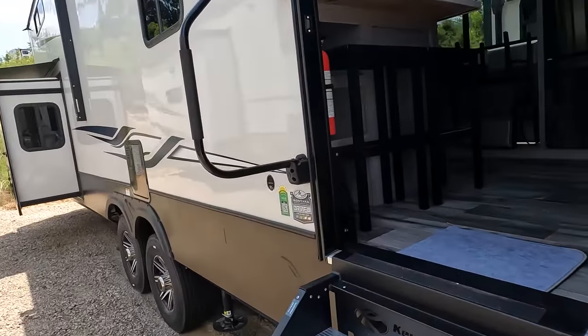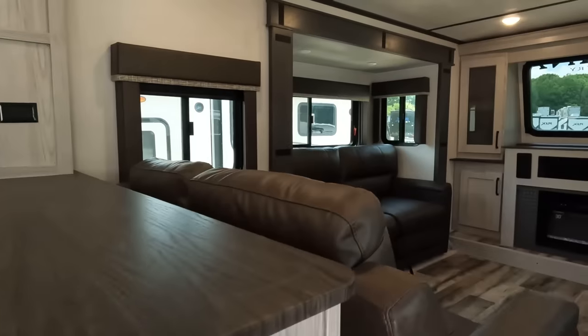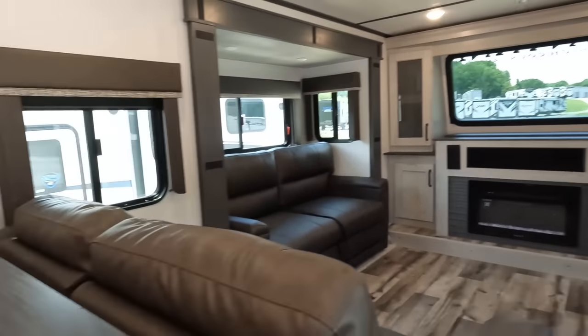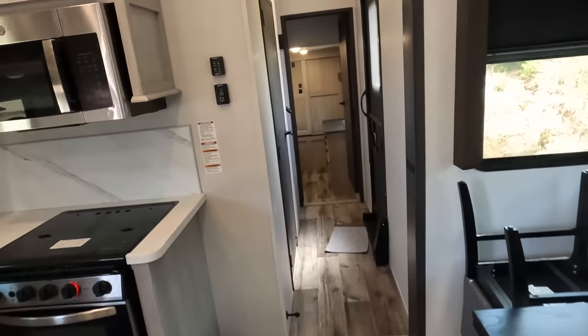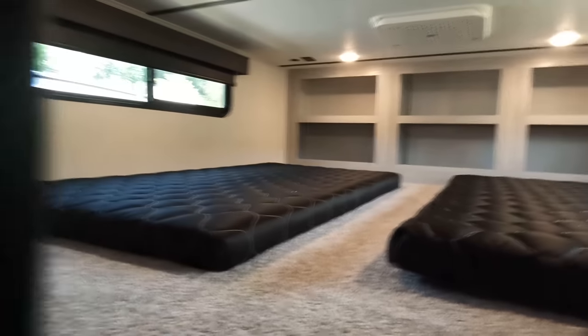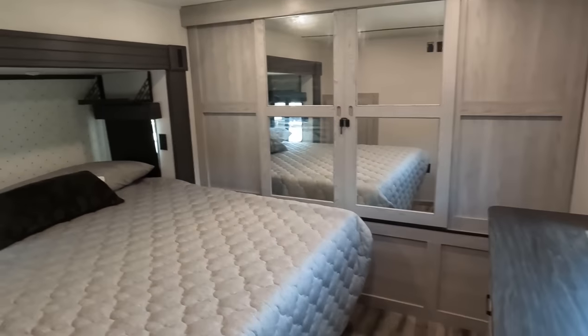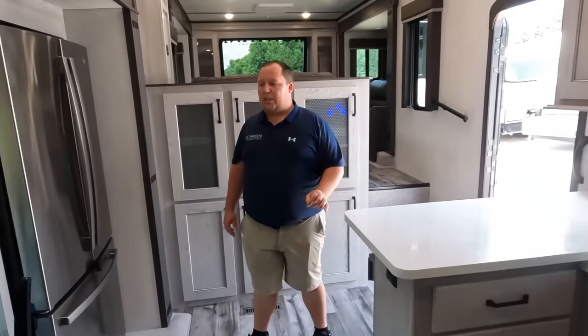Up front, you've got that nice front living room, and coming down you have your kitchen and dining area all in one. Bathroom right here. This is that upper loft area, and down here is the master bedroom.